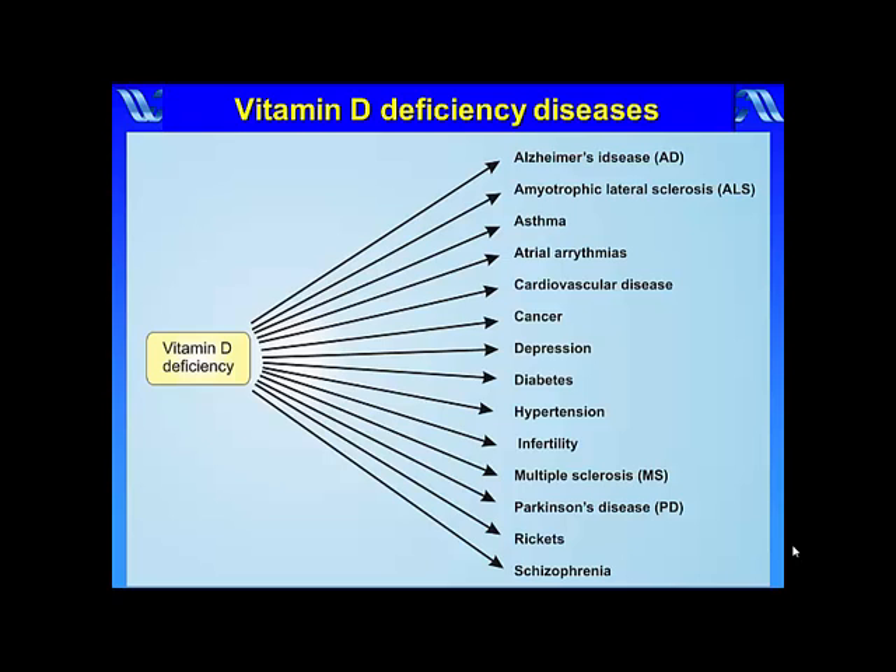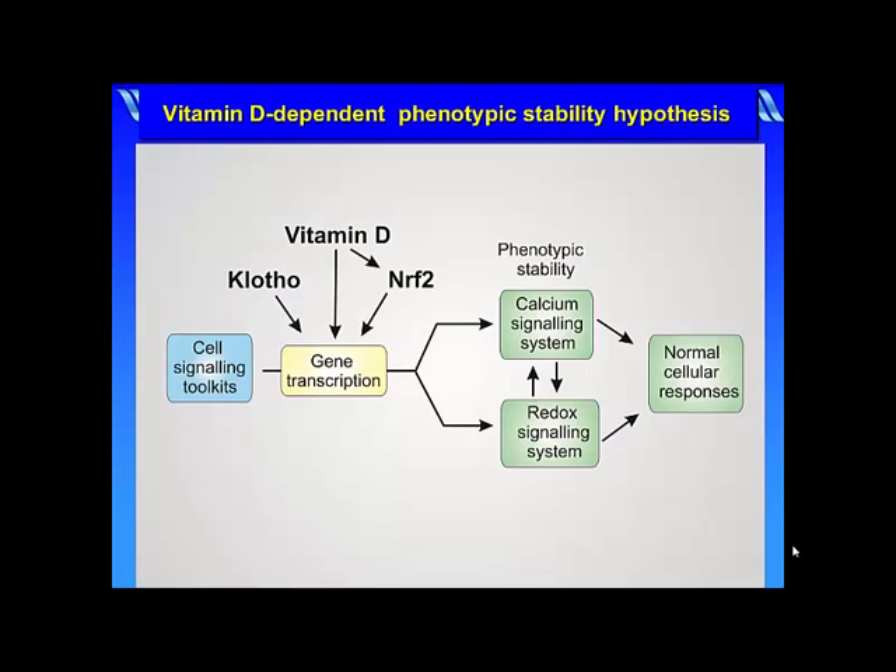When cells differentiate during development, they select out those components of their signaling toolkits to assemble specific signaling systems, such as the calcium and redox signaling systems. For normal cellular responses, it's essential that the gene transcription of the components that make up the calcium and redox signaling phenotypes are maintained, and it seems that vitamin D working together with NFR2 and Clotho is the major custodian of such phenotypic stability.